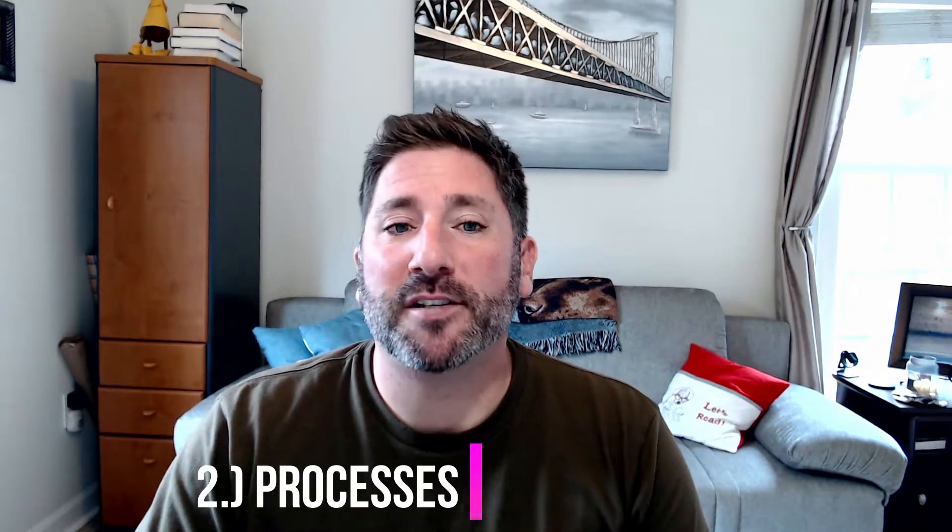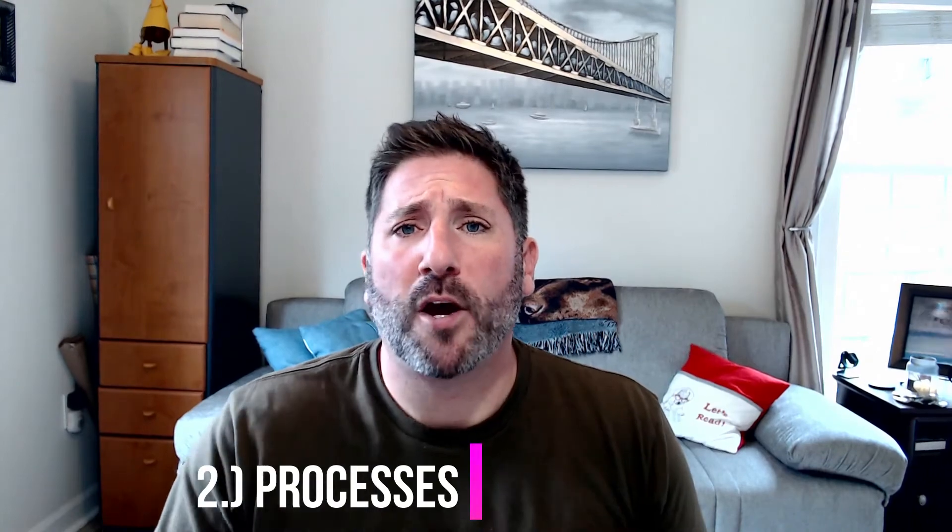Number two best practice to consider when you're short-staffed is processes. Make sure that all of your processes already in place are consistently followed by your staff and that they're documented somewhere — electronically or on paper. This will be extremely helpful during the time that you start training your new staff, and they'll also have something to refer to when questions come up.